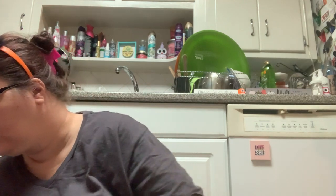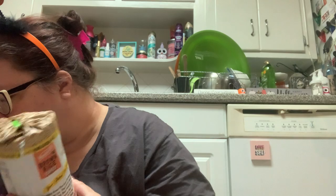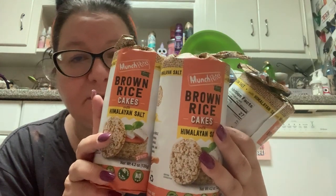So what else did I pick up at the Dollar Tree? That was one trip. Then I went back today and picked up some things that I needed. I'm all out of my favorite — the Munch Rite Brown Rice Cakes with Himalayan Salt.